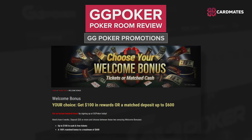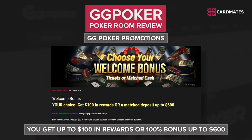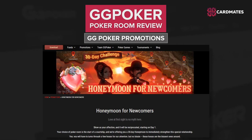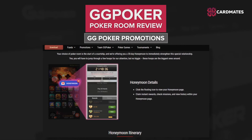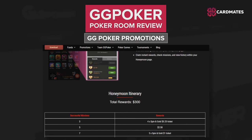Let's talk about something that all players love — GG Poker Promotions. Welcome Bonus: after making your first deposit, you get up to $100 in rewards, or a 100% bonus up to $600. You can choose it yourself. Honeymoon for Newcomers: for beginners, GG Poker has a promotion called Honeymoon. Its participants have the opportunity to win a variety of prizes. After registering in the poker room, you need to opt in. Activation is available within 3 days after account creation.